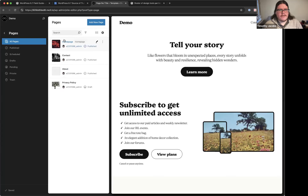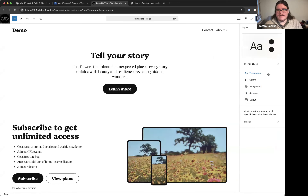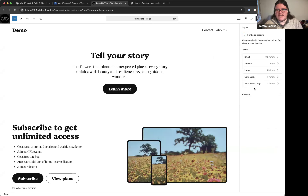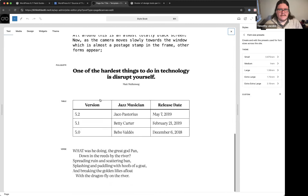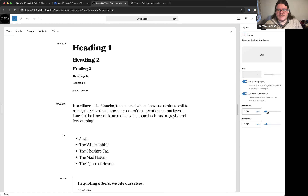Back in the site editor's global styles, there's new font size preset support. Previously font size presets were defined by the theme and couldn't be changed. Now you can edit them from the typography panel. A major feature here is fluid typography — introduced a while ago — which lets font sizes scale based on the browser's width.